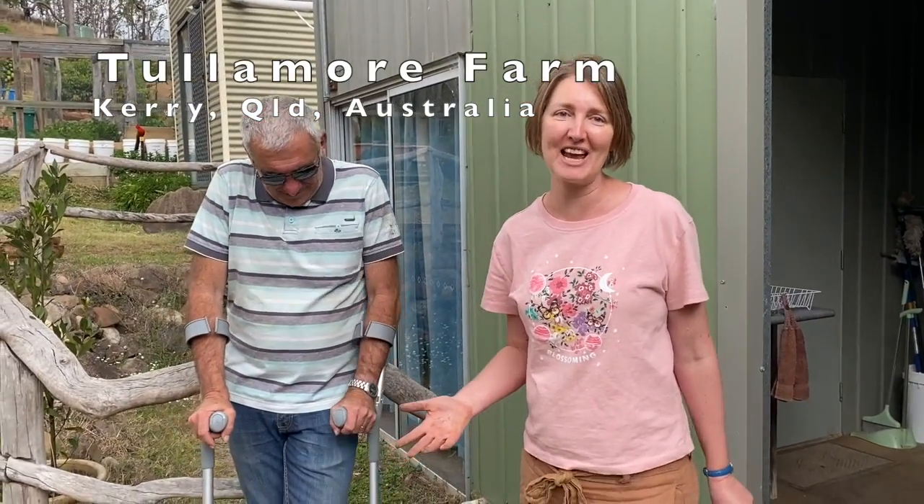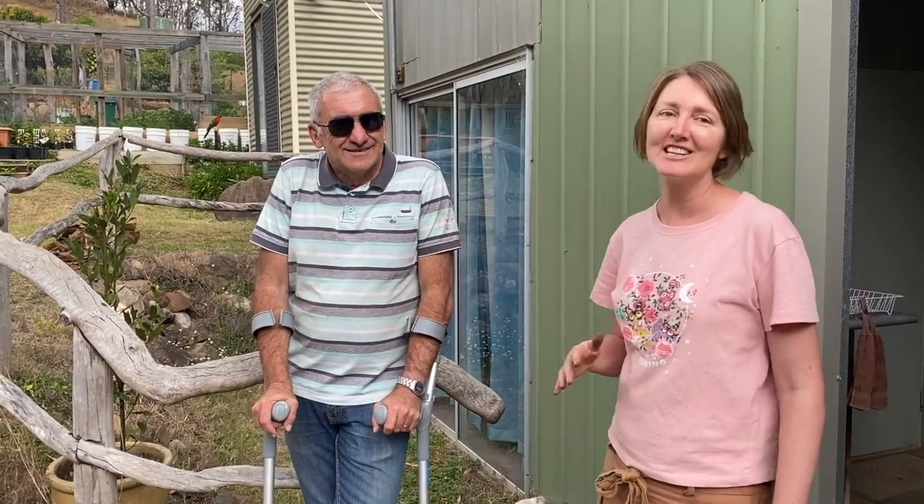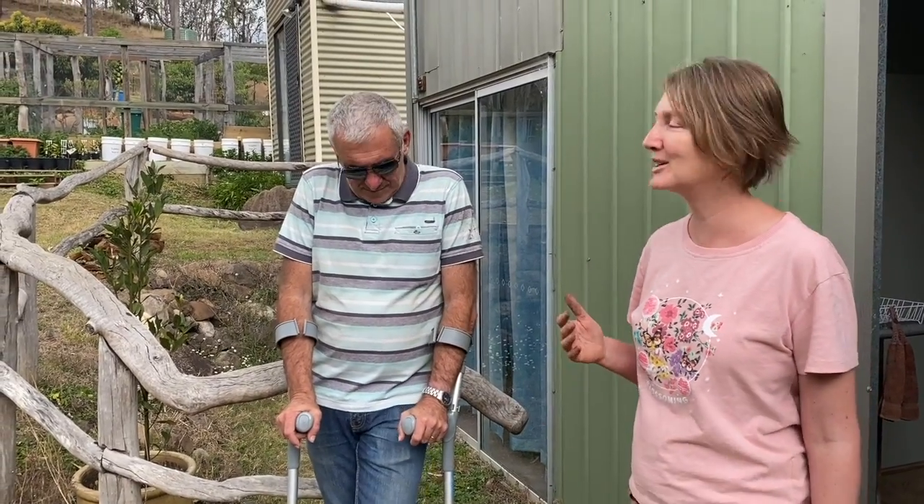Welcome again to the Samford Edible Garden Trail. We are at Tullamore Farm - check the other videos if you haven't seen them yet. We're here with Bill, and Bill and Carol are currently growing about 95 to 98 percent of all their fruit and vegetable requirements, which is amazing. One of the things I'm so interested to know about is the management of that - how do you actually plan the succession of plantings?